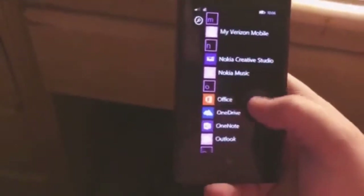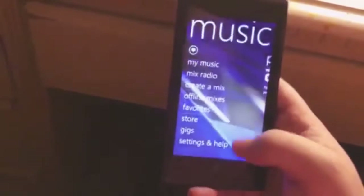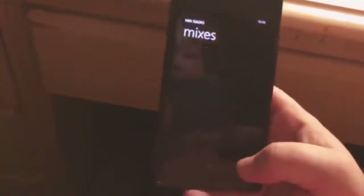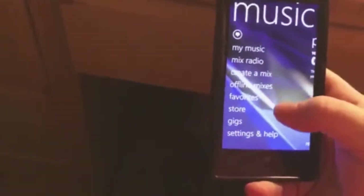There's Nokia Music. There's a mix radio where you can kind of pick what you want to listen to. It was giving the option to search and bringing up different artists and stuff to listen to. Zero songs, mix radio, store.